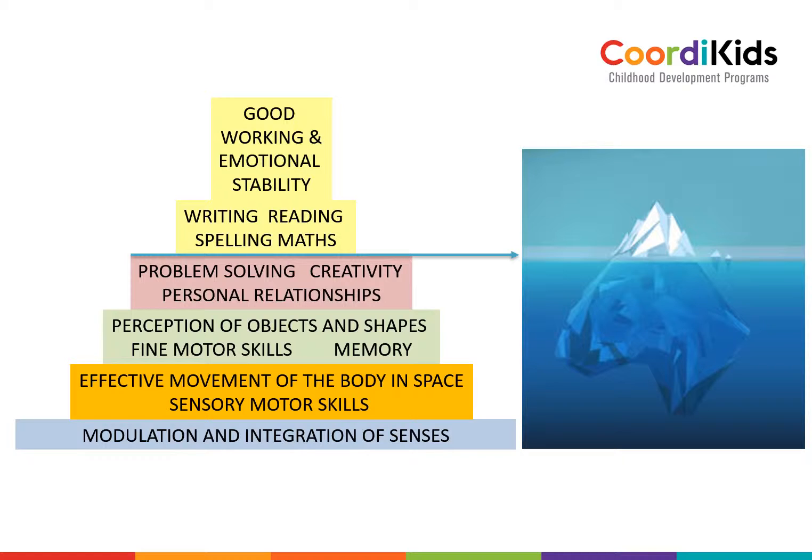The same thing happens in the child. There might be little tiny cracks in the basis and foundation of development, and that will create tiny cracks with reading, writing, emotional stability, or concentration. There might be big cracks in the basic foundation of development, and it might create big cracks in the child's ability to learn, to focus, and to enjoy the task of learning in class. That is why my program focuses on these sensory motor skills.